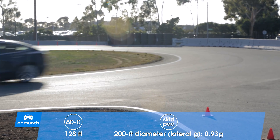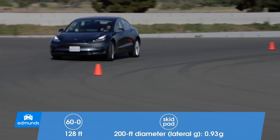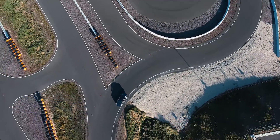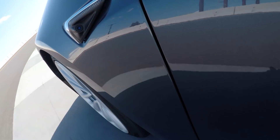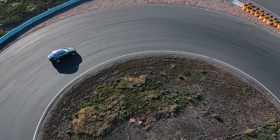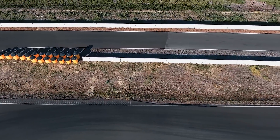Over at the skid pad, we actually improved lateral grip from 0.85 Gs up to 0.93 — that's eight hundredths of a G difference just by slapping on these 19-inch tires instead of the 18s. And it's all working together on this handling circuit. There's just a lot more directional stability. I can really feel the nose point in so much better when I turn the wheel. There's just more grip and you can feel it.